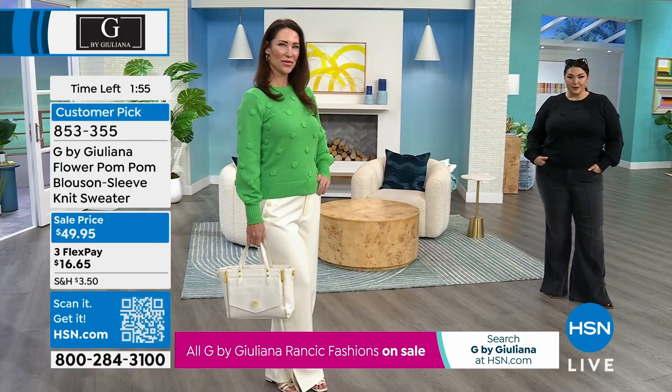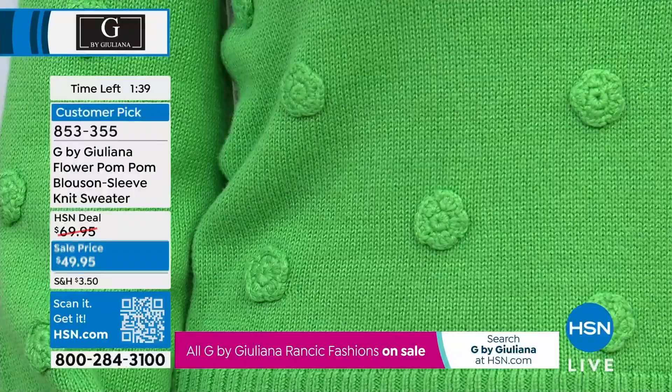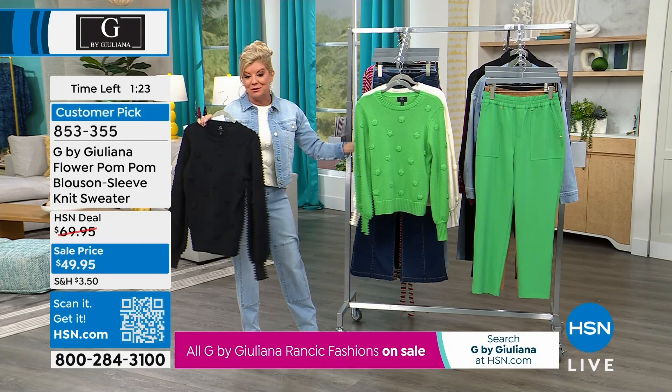Those little crocheted pom-poms elevate this sweater, and that sleeve blouson detail is everything. If you have a minute, go online and read the reviews — this instantly became a customer pick. You'll understand the quality and workmanship. Right now the Green Briar is in the lead. I'm a big St. Paddy's Day girl, so if you want the perfect St. Patrick's Day sweater, I love this green — but that green is such a beautiful pop of color.